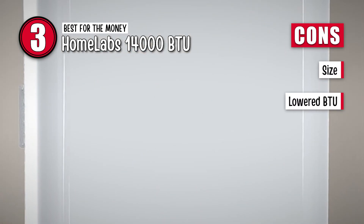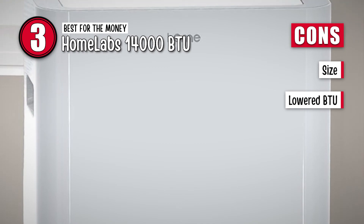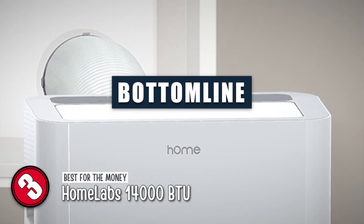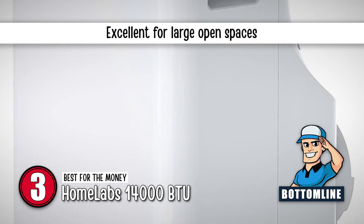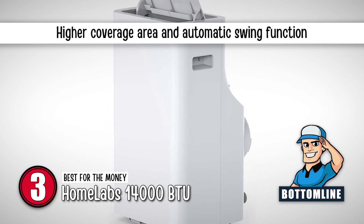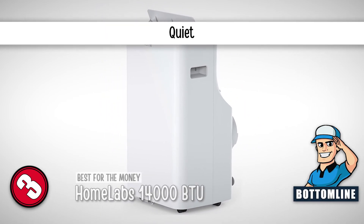However, it is bulkier than other units and has a lowered BTU from 14,000 to 10,000. In conclusion, this windowless AC can be excellent for houses and offices with large open spaces. It has a higher coverage area, automatic swing function, and it is quiet.